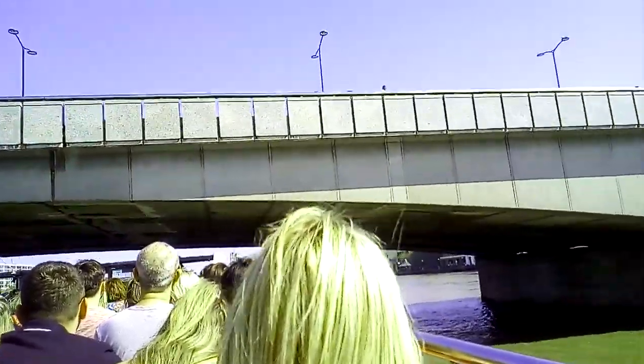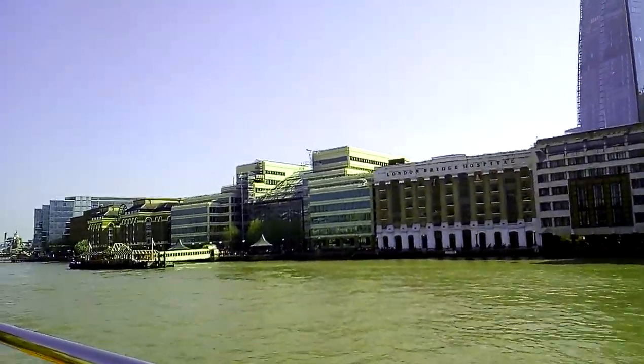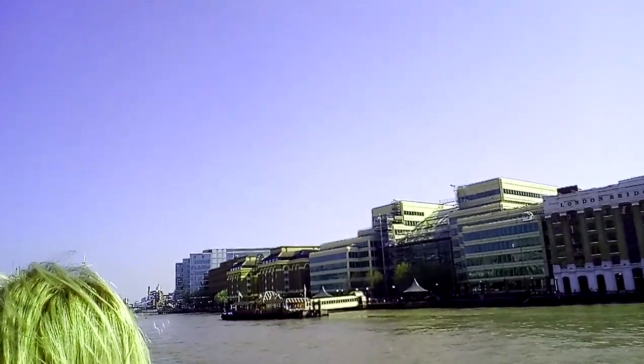This is London Bridge, folks, and it's the fifth London Bridge. The first one burnt down. The one before this one was falling down — it was sinking into London's mud. What they decided to do with it was sell it. They sold it to an American man whose name was Robert McCullough. Does anybody know where he had it placed in America? Arizona — Lake Havasu, in fact. He had it shipped across and placed across Lake Havasu. He paid $2 million for the old bridge.